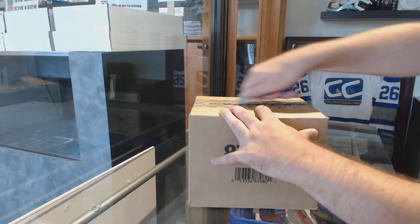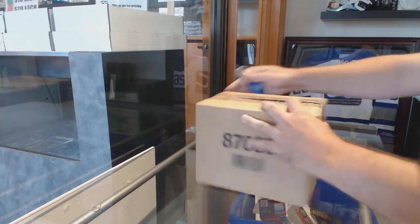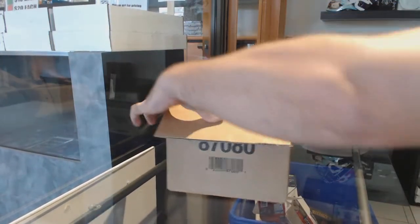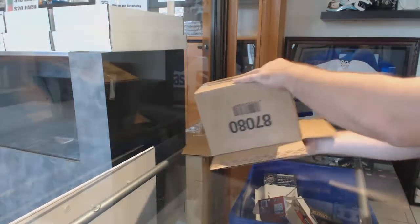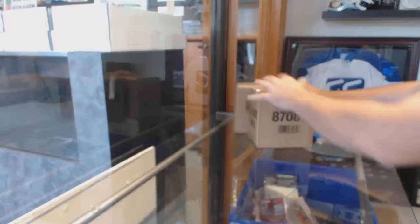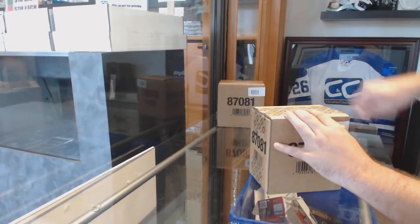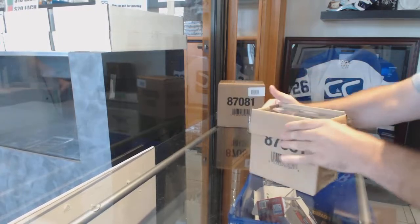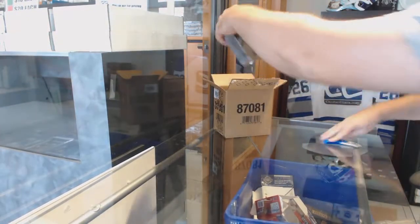Here we go. E2B2's 10-box personal case of Black, on a very beautiful John Tavares signing day. Let's go. Good luck, sir. May the Tavares be with you.